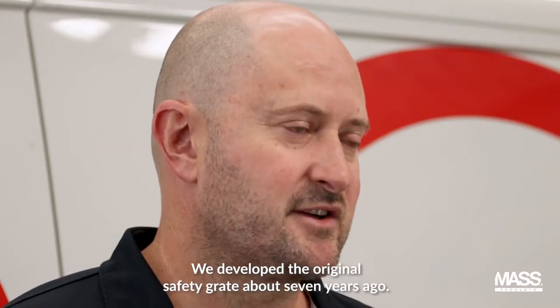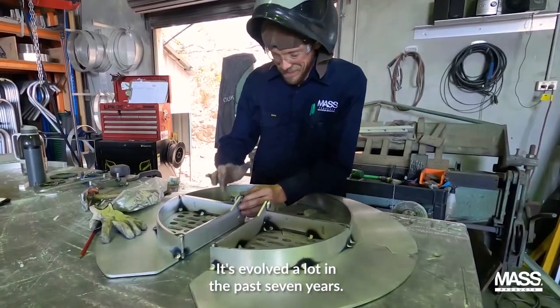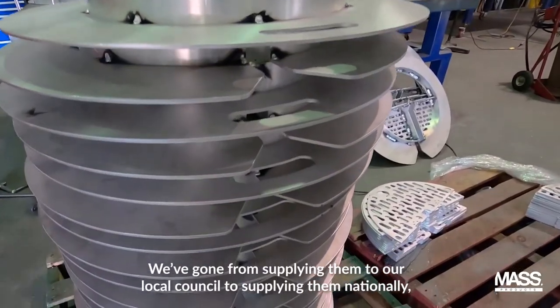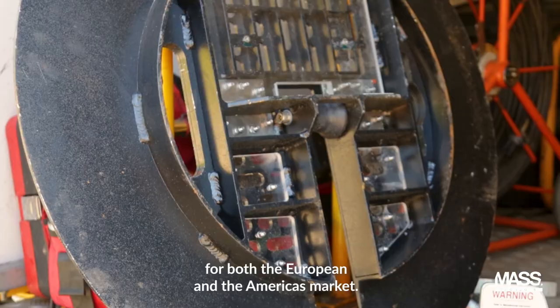We developed the original safety grate about seven years ago and it's evolved a lot since then. We've gone from supplying material to local councils to supplying them nationally, and now internationally — we manufacture here and in the United States, serving both the European and Americas markets.